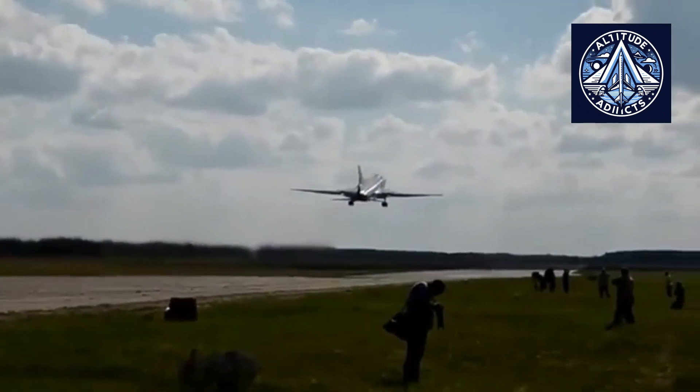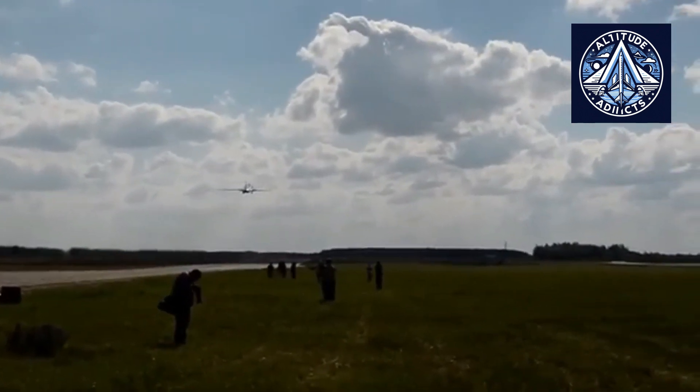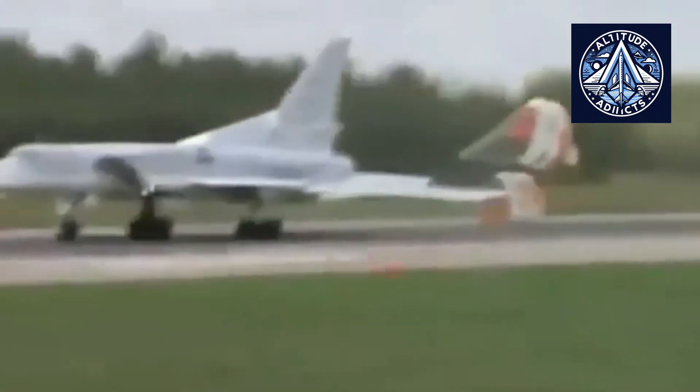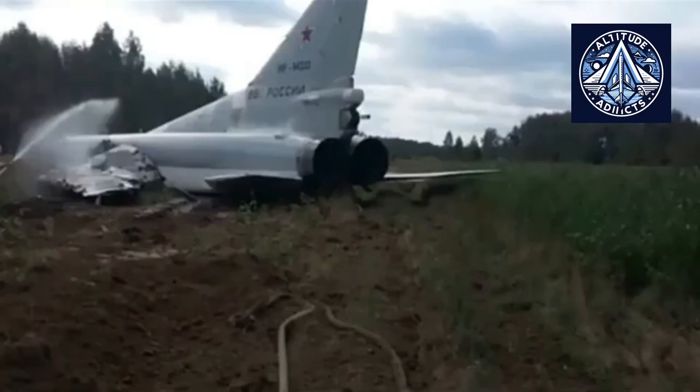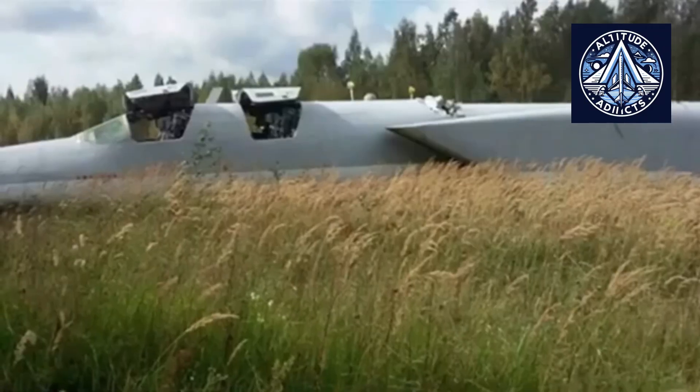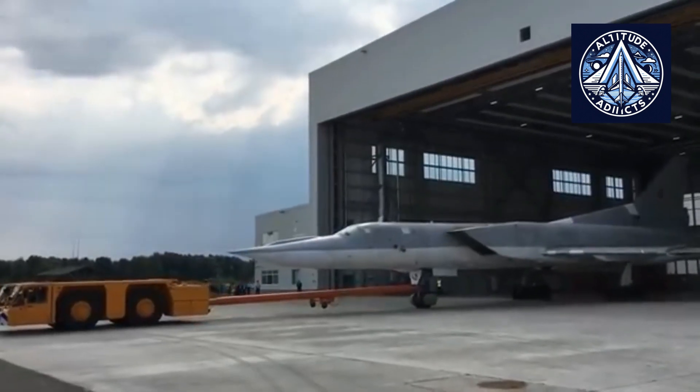The NK-25 is more accurately described as an evolutionary development that succeeded the NK-22. The NK-22 is a two-shaft low-bypass afterburning turbofan that was used to power the Tupolev Tu-22M bomber in its earlier versions. It is capable of producing a maximum afterburning thrust of approximately 216 kN, or 48,500 pounds of force. The NK-22 is equipped with a three-stage turbine and a 12-stage axial compressor, resulting in a bypass ratio of approximately 0.6 and a pressure ratio of approximately 14.75.